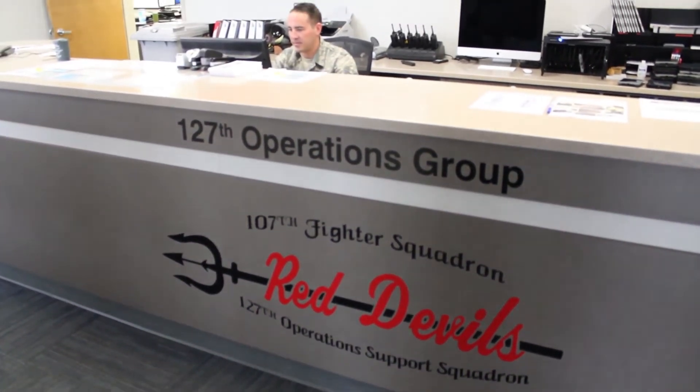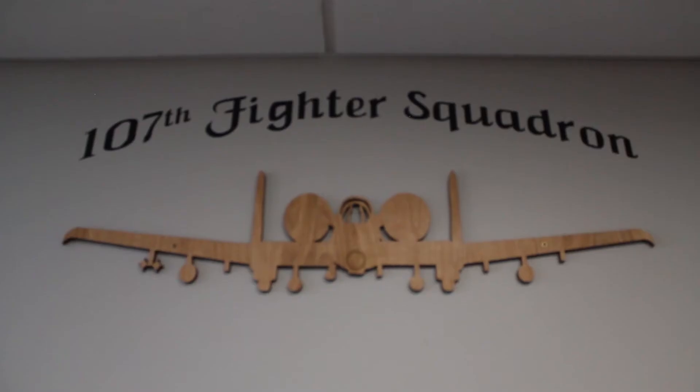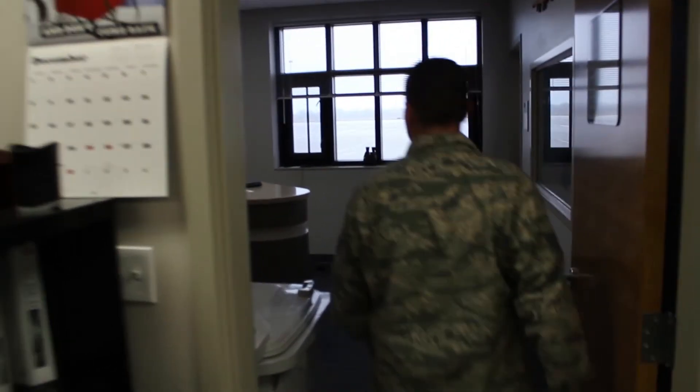I'm Staff Sergeant Sean Trebusy with the 107th Fighter Squadron. I am part of the Arms Division. I recently just transferred from the Coast Guard, so I'm a prior service. I wanted to see what else was out there.